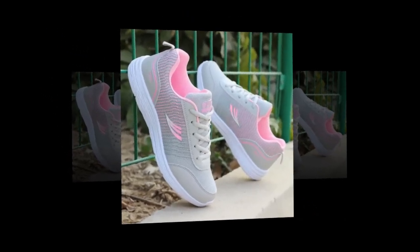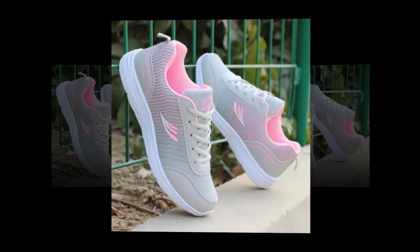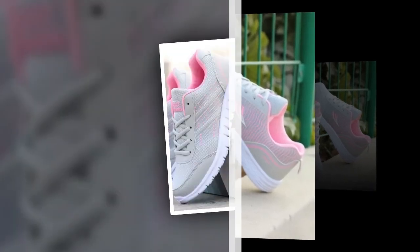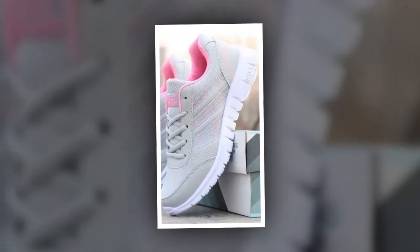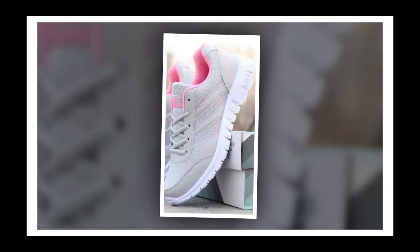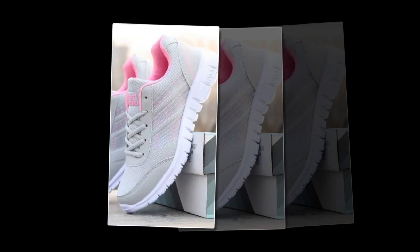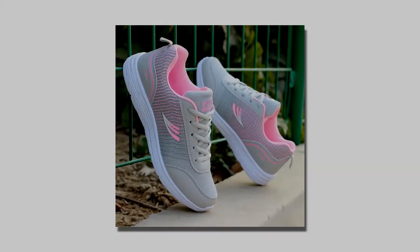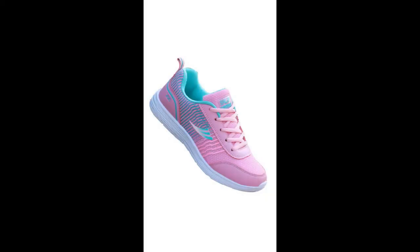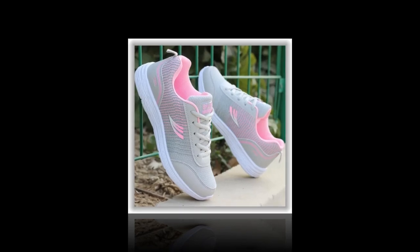Moving on to materials and comfort — these sneakers are crafted with a cotton fabric upper that's both soft and flexible, ensuring the shoe conforms comfortably to your foot shape while still providing ample support. The inside features a mesh lining that's highly breathable, perfect for keeping your feet cool and dry, especially during those long hours on your feet. The elastic band closure is a standout feature, offering a secure fit without the hassle of traditional laces — quick, convenient, and perfect for those on the go. Plus, the fabric insole provides a cushioned feel, great for shock absorption and overall foot comfort.